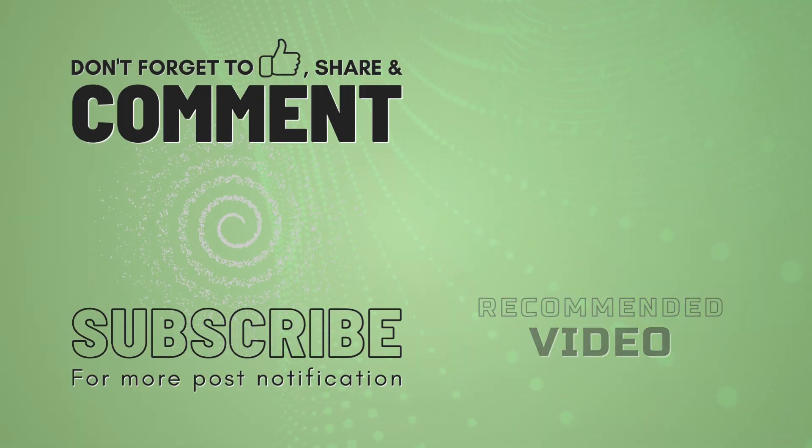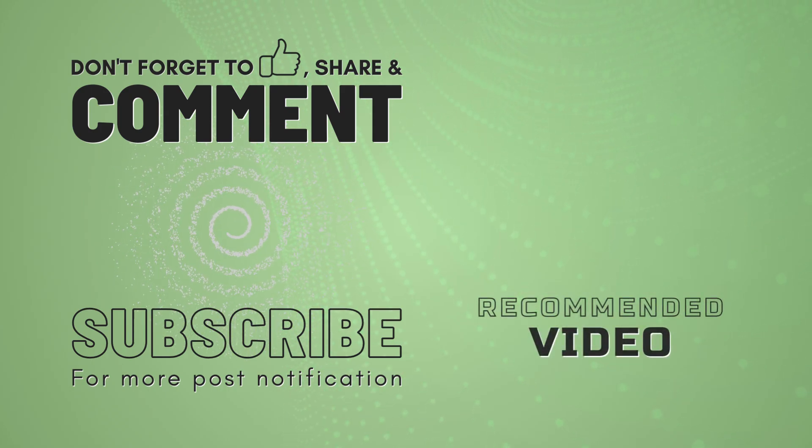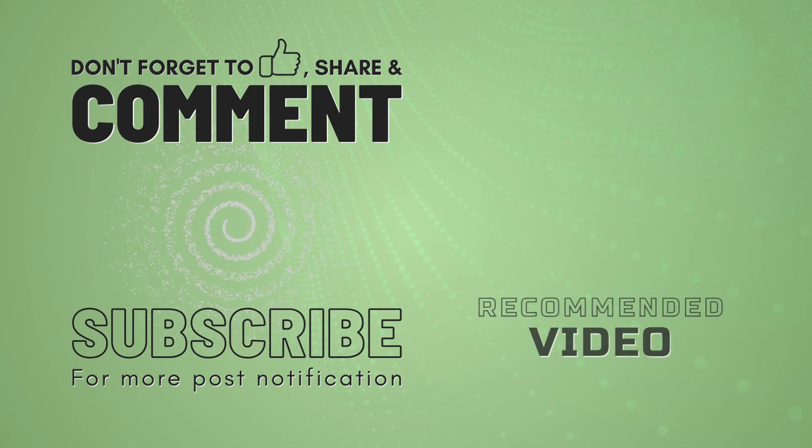If you found this video informative, hit the like button and subscribe to our channel. In the next video, discover the best enlarged prostate supplements.